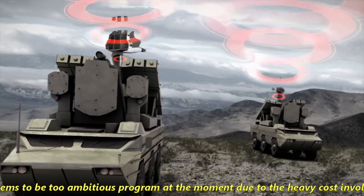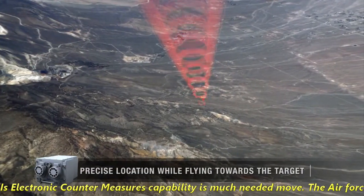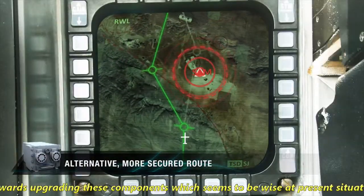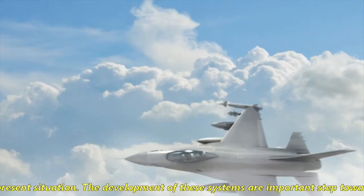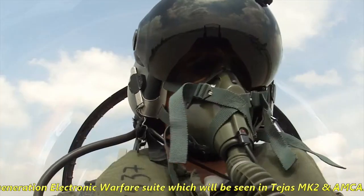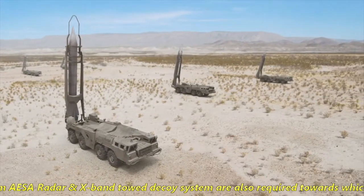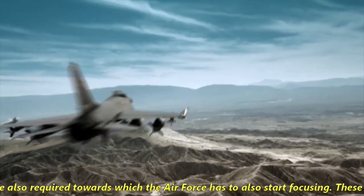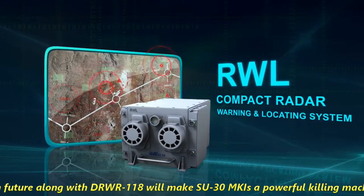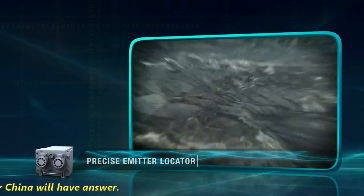While the full Super Sukhoi upgrade appears too ambitious at the moment due to heavy costs, upgrading the Su-30 MKI's electronic countermeasures capability is a much-needed move. The Air Force seems to be taking measured steps toward upgrading this component. The development of these systems is an important step toward building a better next-generation electronic warfare suite for Tejas MK2 and AMCA. For the Su-30 MKI fleet, the Uttam AESA radar and X-band towed decoy system are also required focus areas. Together with HBJ or ASPJ in the future and DRWR-118, these upgrades will make the Su-30 MKI a powerful platform that neither Pakistan nor China will have an easy answer to.